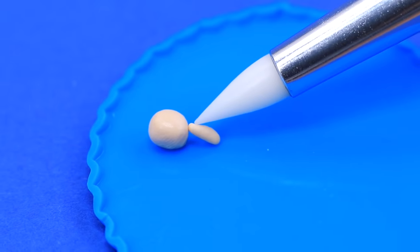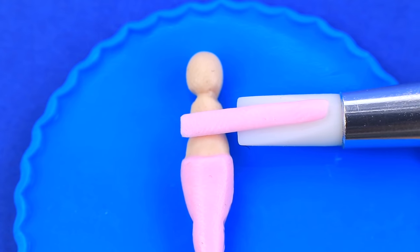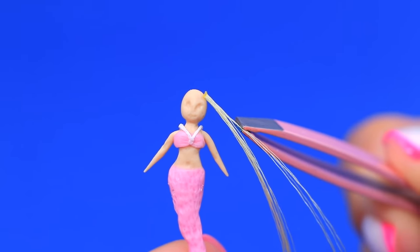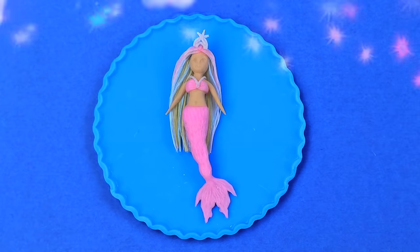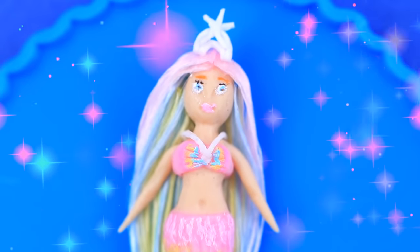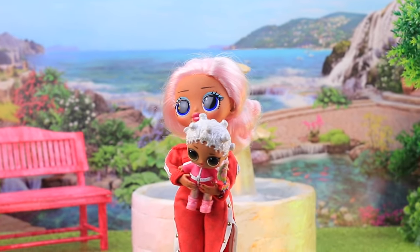Make a doll out of modeling clay. Complete the outfit with a top, shape the scales, ribbons turn into pastel hair. A colorful mermaid will get any kid's attention.